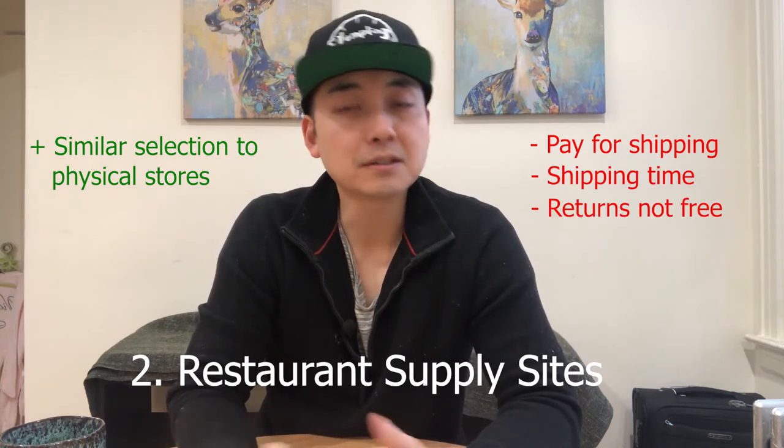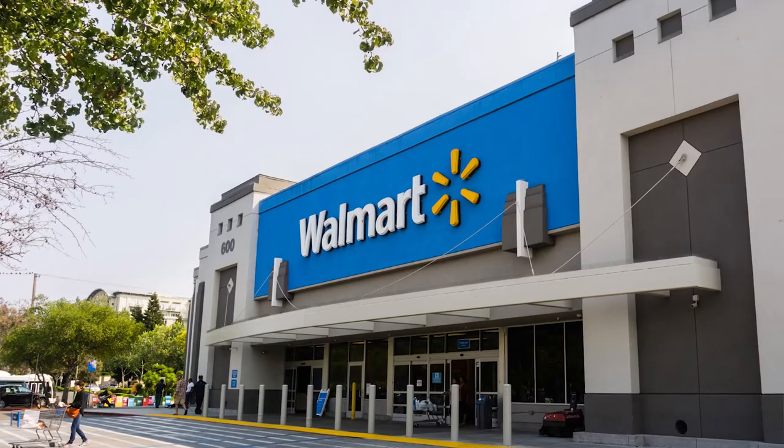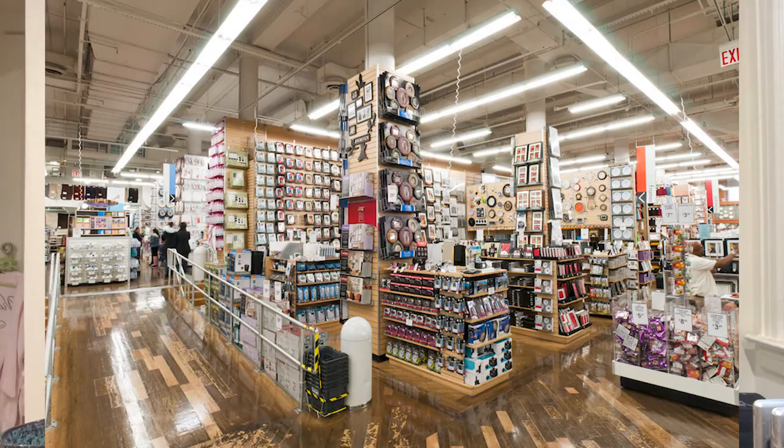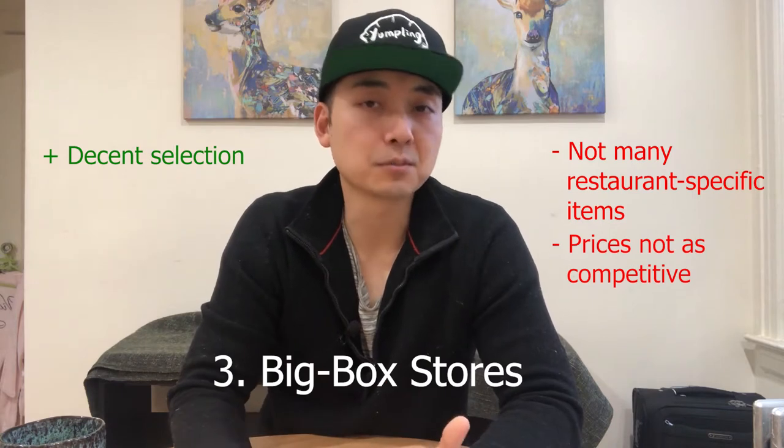The downside is that shipping isn't always free and it can take a few days to get to you. You may also have to pay return fees and restocking fees if you decide not to keep something. Number three, big box stores like Walmart and Bed Bath and Beyond should have most of the kitchen tools you need, but they probably won't have restaurant specific items. Also, unless there's a sale, prices won't be as competitive as other places.